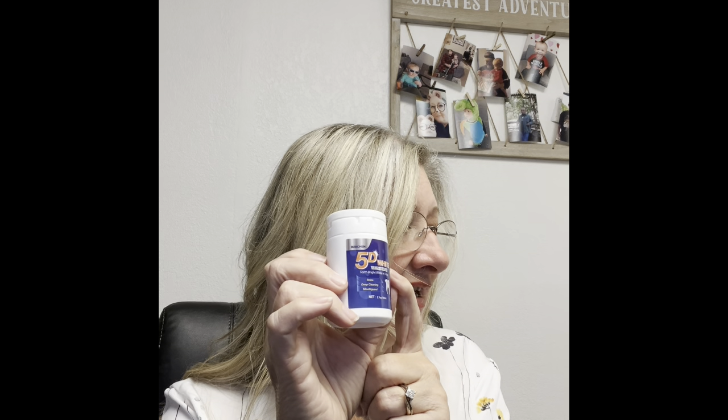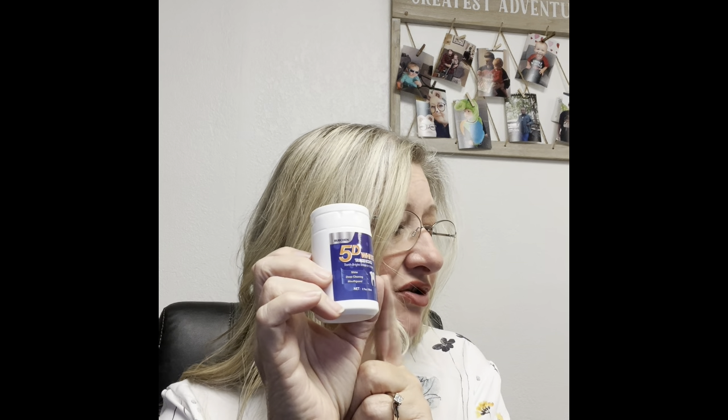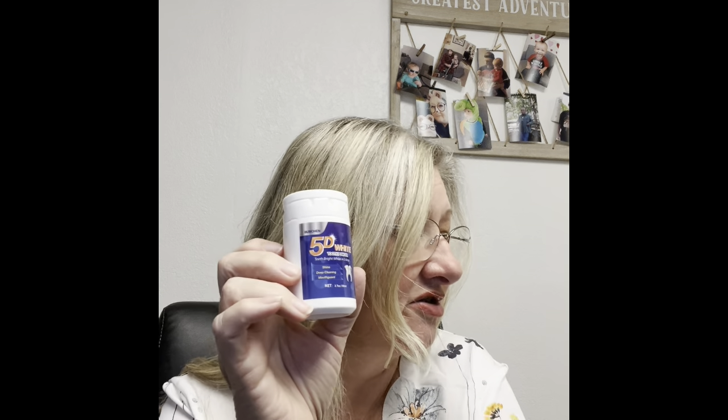It has mint, baking soda, and pearl essence. It says: wet the toothbrush and dip some tooth powder, or use the tooth powder together with your usual toothpaste. According to the correct brushing method, brush your teeth gently for two to three minutes. After brushing, rinse your mouth with water. We will try this in the morning and see how it goes — it's $2.96, so we'll have to check that out.